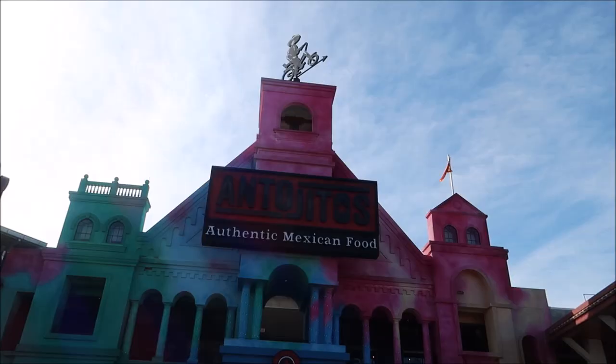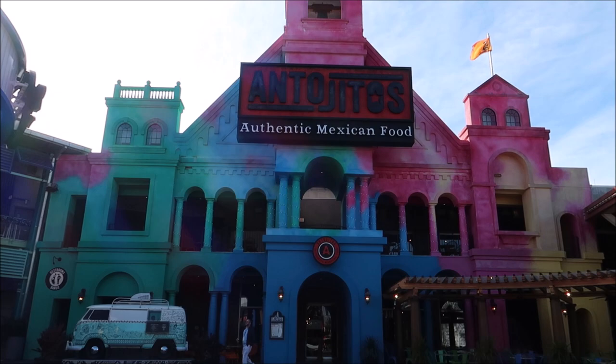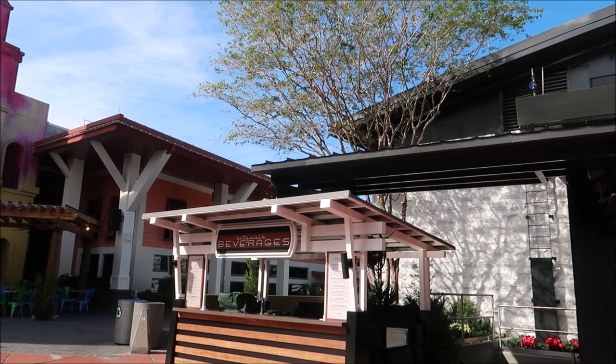Directly across from Hot Dog Hall of Fame we come to Antojitos authentic Mexican food. At night this place is usually pretty lively and loud. It's got a little bit of an outdoor seating area and another one of those drink stands that they have throughout CityWalk. If you were to continue just up here you would come around in front of Margaritaville and Big Fire.